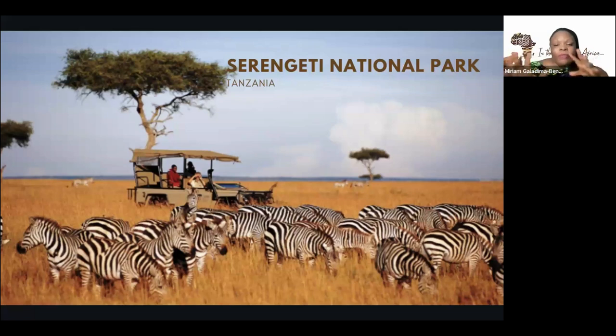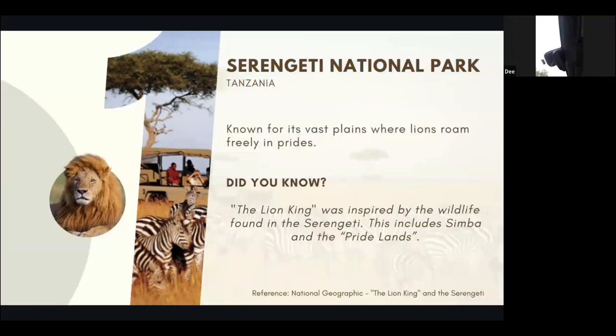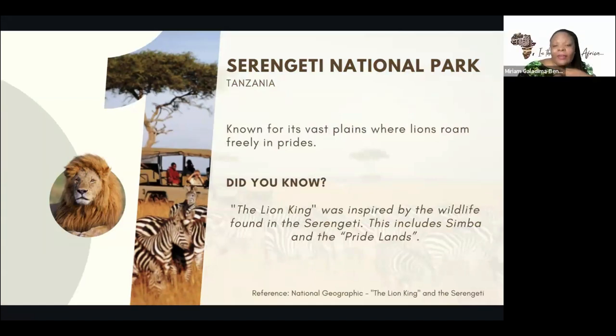The Serengeti is one of the more popular national parks — it's been in existence for a long time and has a wide array of animals. They've really been doing a good job making sure the animals stay in their natural habitats. Most times visitors would see most of the animals living there. The lions roam freely. The Lion King was inspired by the wildlife found in the Serengeti — and this includes Simba and the pride lions as well.